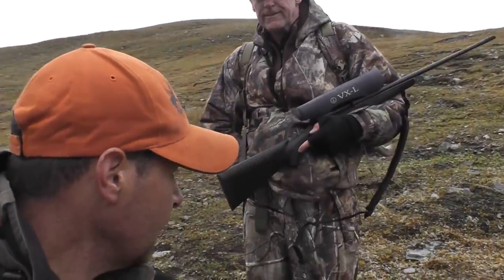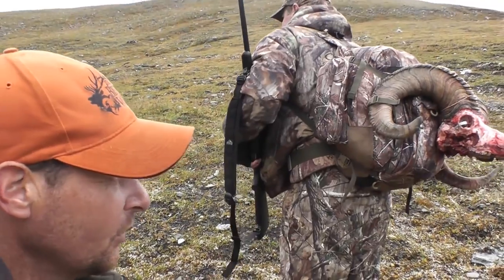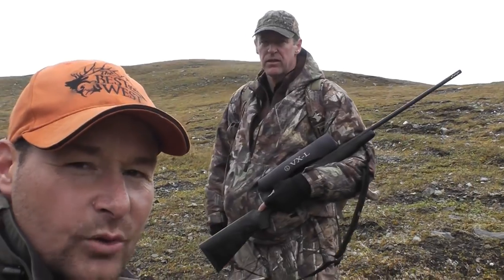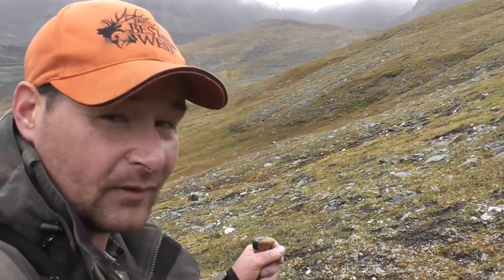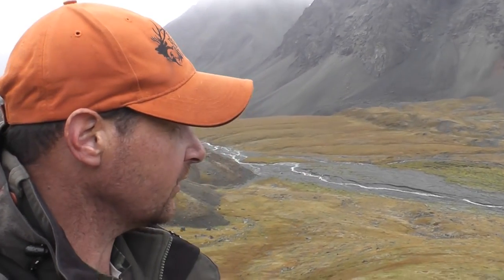We're heading down off the hill with the ram. We've got the ram loaded and turned aside. We've got about four, four and a half miles carry back to camp, so quite a load. It's going to be quite a bit of effort involved — we'll be burning a few calories, that's for sure. Because we have the whole ram loaded: meat between the ribs, everything. There's no wasted meat on these guys, so we have a backpack full of meat.